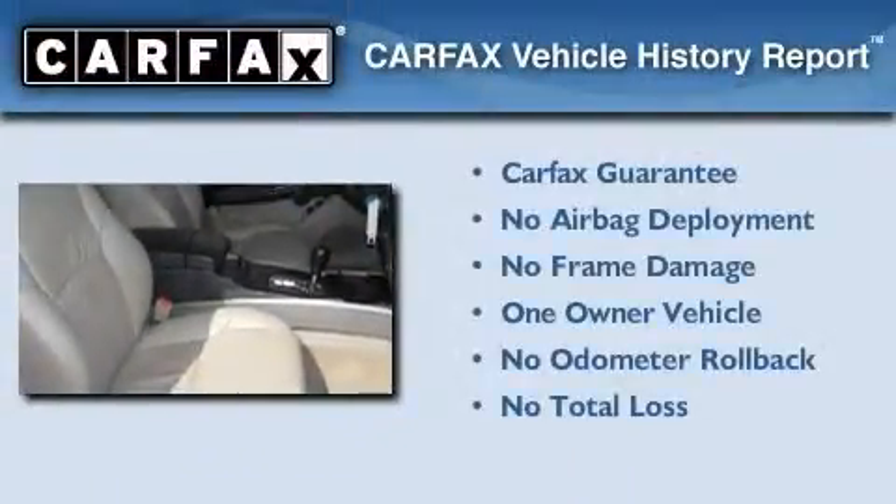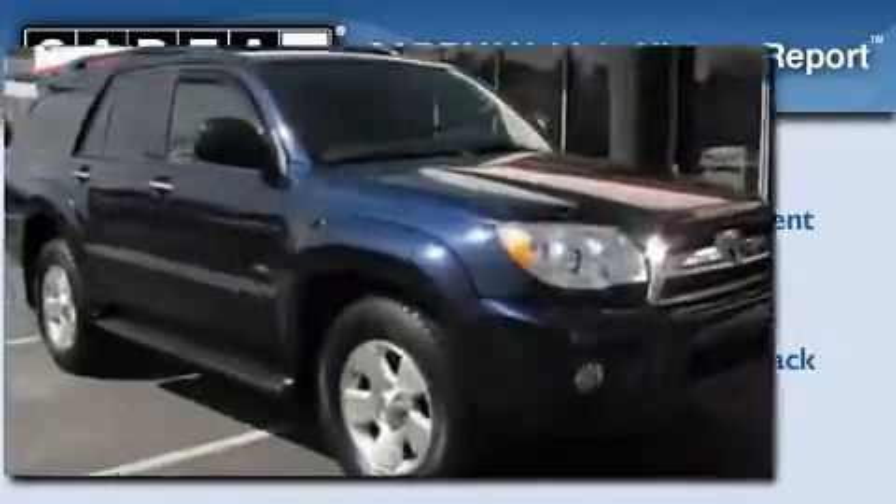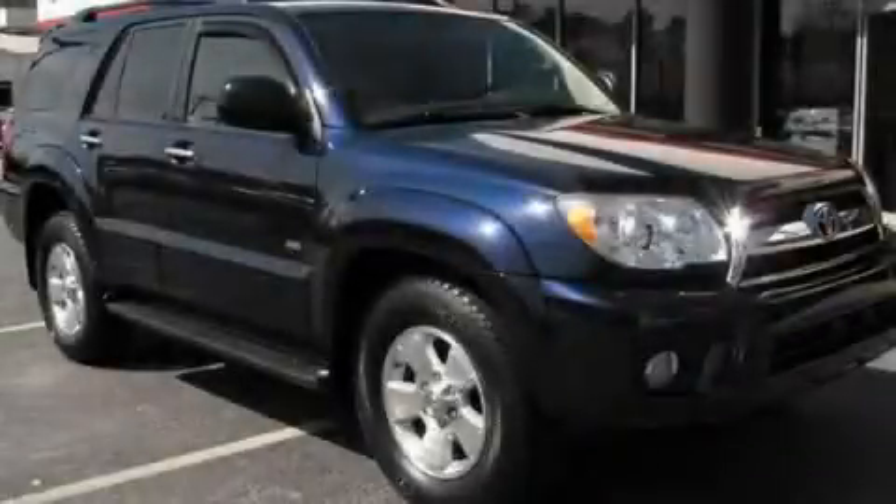This SUV has had only one owner, and it qualifies for the Carfax buy-back guarantee. This vehicle won't last long at this price. Call and arrange a test drive now.